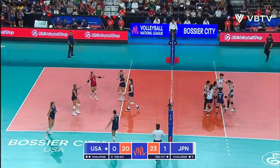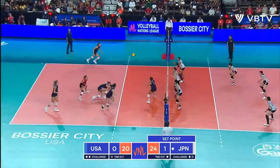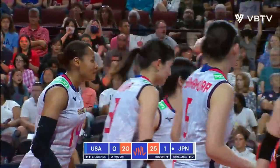Koga right fast — the speed is so fast for Japan. Gawa with the short serve again. But Reki is blocked by Gawa and Koga.